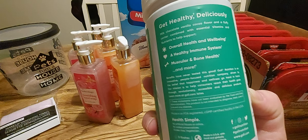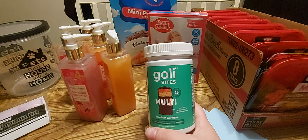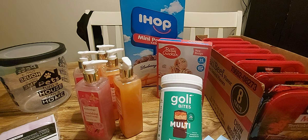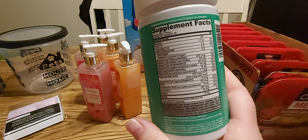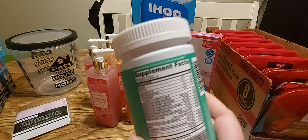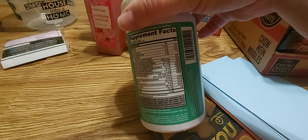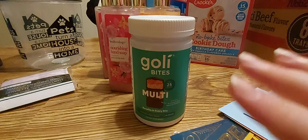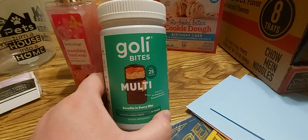I'm hoping the stuff in it is good — Goalie is supposed to be a great brand. I also got their apple cider vinegar gummies when they had them. I tried those and the taste is not that bad — definitely better than actual apple cider vinegar. Goalie is supposed to be really good overall. For older kids or teens who don't like taking vitamins, this might be worth trying at a dollar 25 — it doesn't hurt to try.